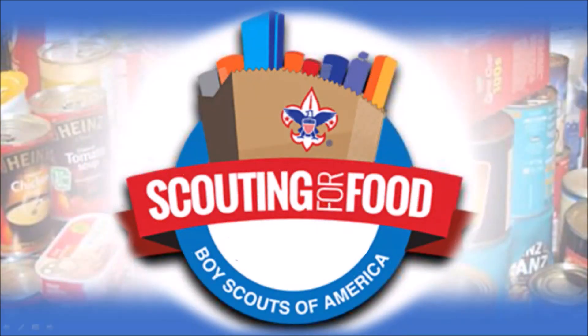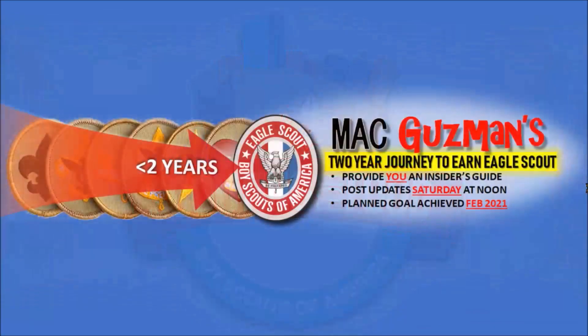Thank you for watching my video on Scouting for Food and how it works. If you did enjoy, please like the video, turn on notifications on my channel, and I'll see you on the next one. Bye!